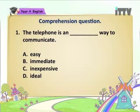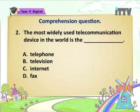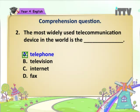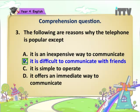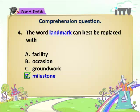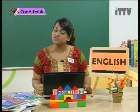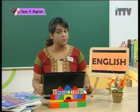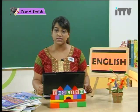Well students, are you ready with the answers? Let's check the answers together. Question 1: The telephone is an inexpensive way to communicate. Question 2: The most widely used telecommunication device in the world is — A. Telephone. Question 3: The following are reasons why the telephone is popular except — B. It is difficult to communicate with friends. Question 4: The word landmark can best be replaced with — D. Milestone. Question 5: What is the advantage of a cordless phone? — C. It provides flexibility. Well students, how did you do? Sure you did really well. So what did we do in today's lesson? We did comprehension passages and we also answered questions based on them. We also learnt a lot about umbrellas and how important the telephone is to us.